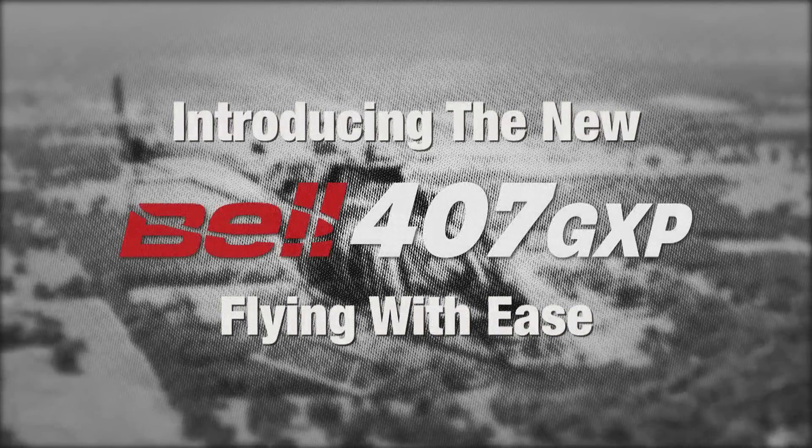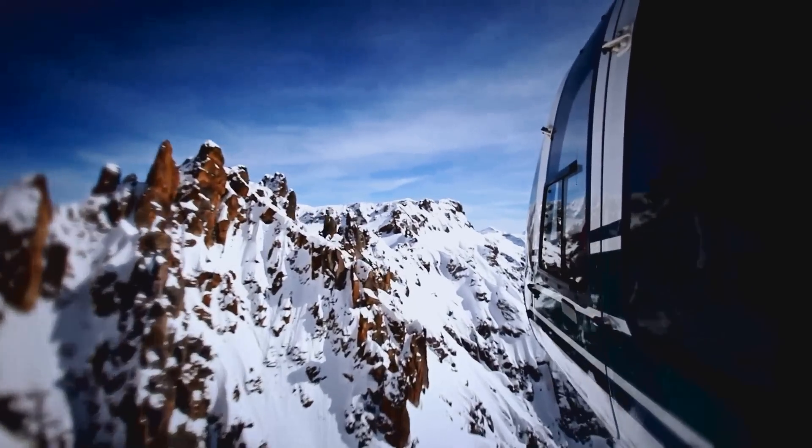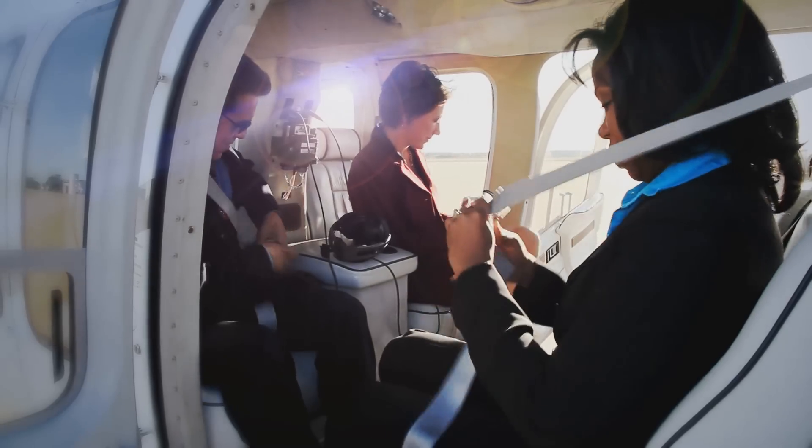Introducing the Bell 407 GXP. Now with advances in hot and high altitude hover performance, you'll have more mission flexibility with an additional 50 pounds of payload.